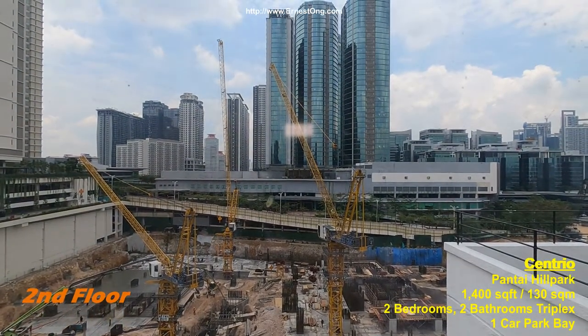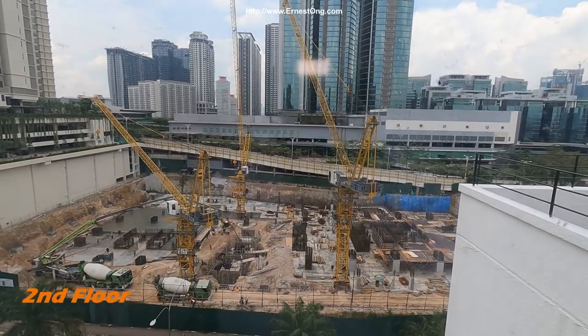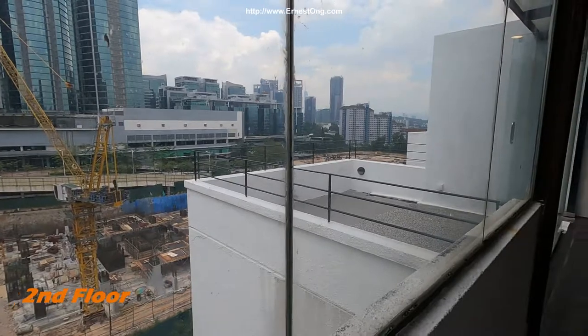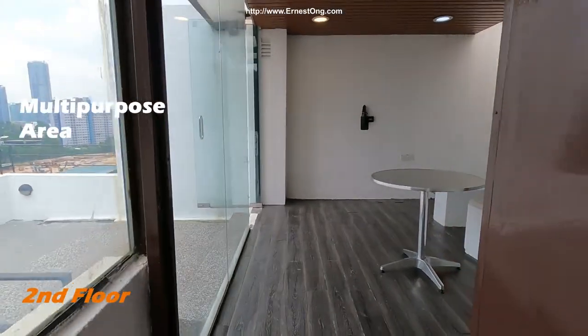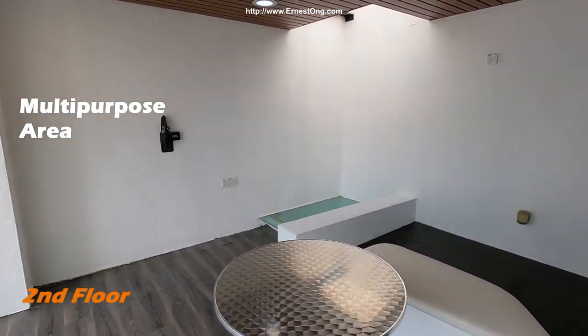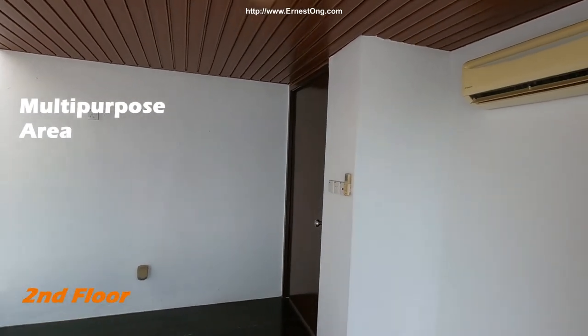There's an overlooking Bangsar South view, though there will still be a new residential property being built here. On the second floor, there is another family area, and this comes with an air conditioner.